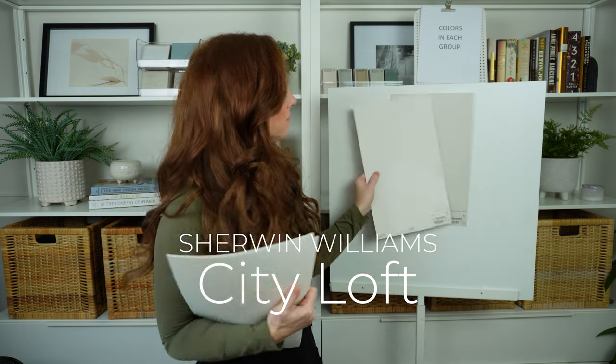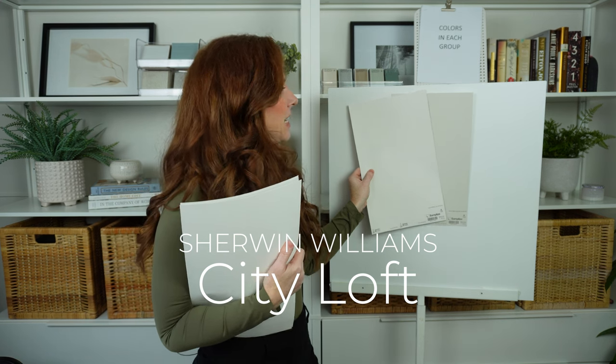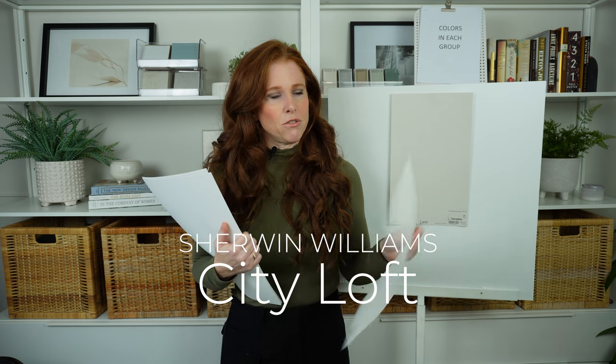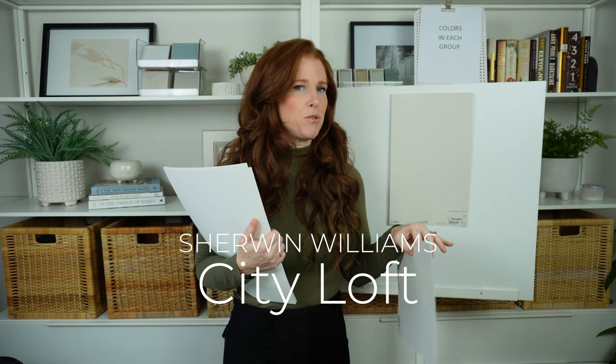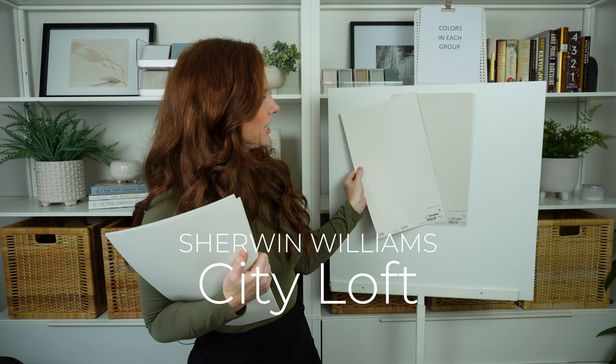Sherwin-Williams City Loft is a gorgeous off-white that I love. But if Agreeable Gray had even a little bit of a violet undertone, it would love this pairing. This shows you how sneaky that green is — how it stops Agreeable Gray from going violet without actually being green.